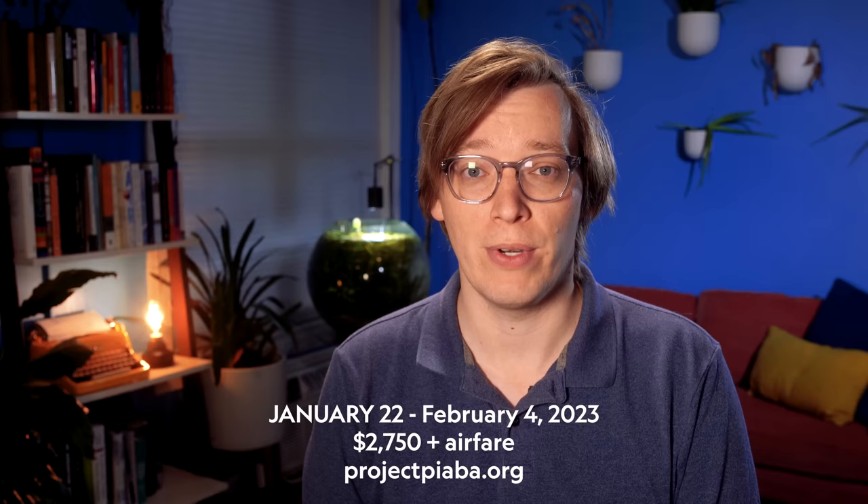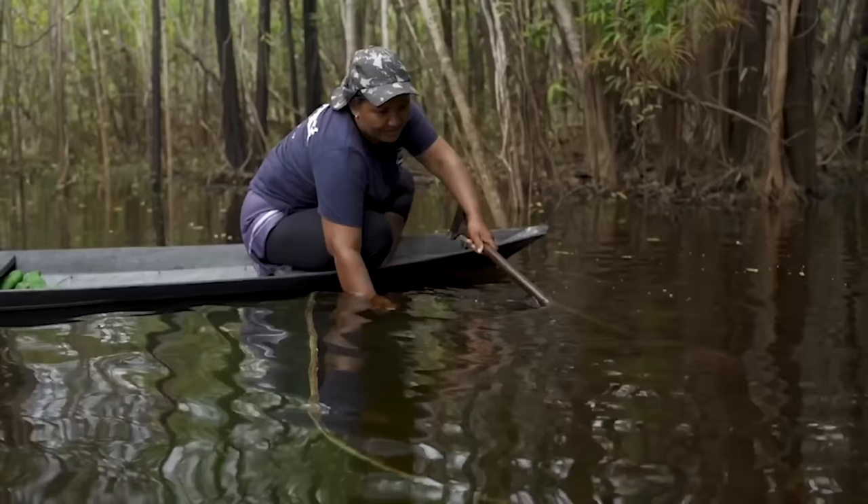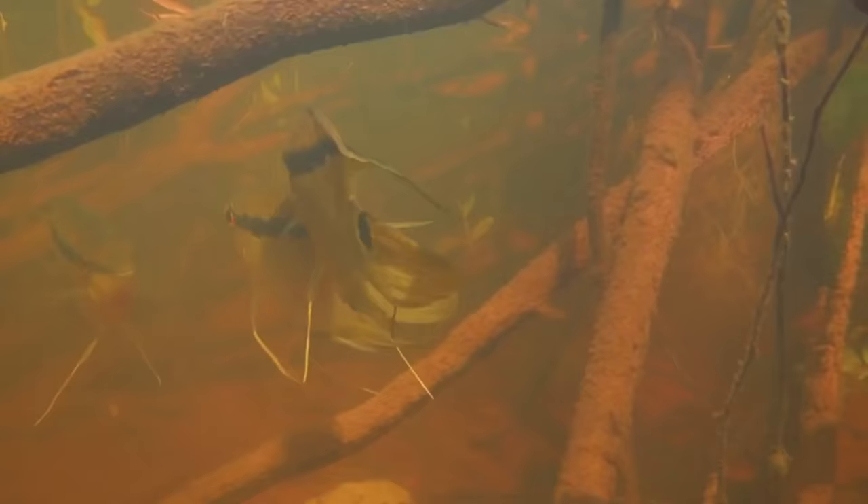Project Piaba has been working down there for about two decades and their work is really meaningful. We're going down to meet with some of the piaberos — the fisher people of this region — and we're going to do some snorkeling and studying of the fish habitats that make up the Rio Negro. You'll get to see many of the fish that are in our home aquariums, as well as fish that have never made it there and probably never will. We'll also probably see some freshwater river dolphins — this rare, incredible dolphin that lives in the Amazon River Basin — and go to an aquarium fish festival, this crazy kind of carnival just for aquarium fish.